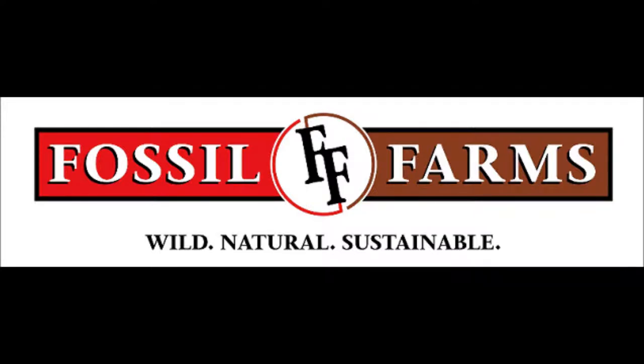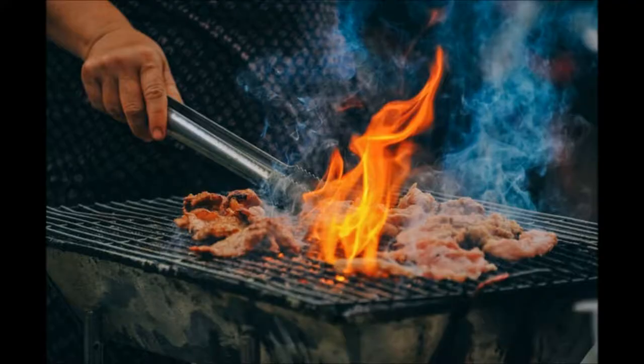Are you tired of eating hamburgers, chicken, and hot dogs? My Fossil Farms reviews will help you find plenty of alternatives. Although there is nothing wrong with beef, pork, and poultry in all kinds of combinations, and I still enjoy cooking them almost every day, there are cuts of meat that will bring some more to the table.